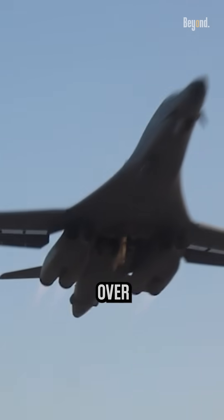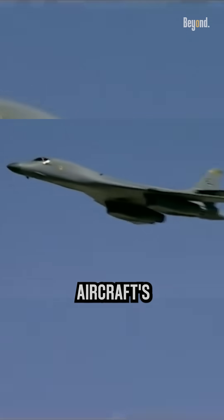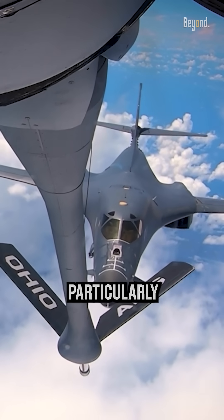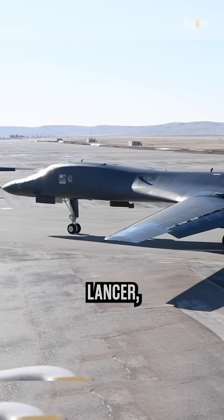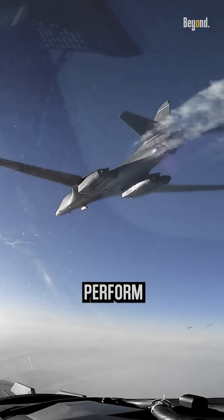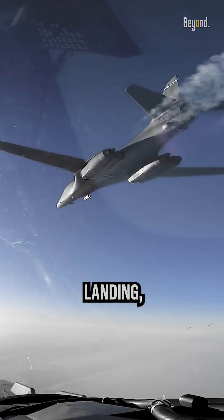They help to control the airflow over the wing, which improves the aircraft's stability and control during low-speed flight. This is particularly important for the B-1 Lancer, as it is designed for high-speed supersonic flight, but must also be able to perform at low speeds during takeoff and landing.